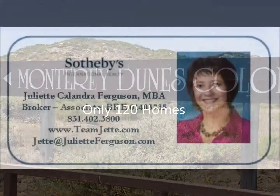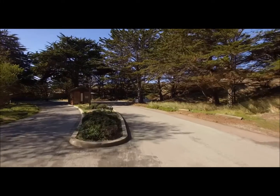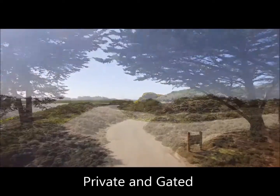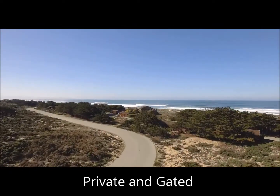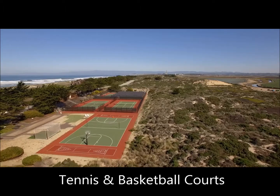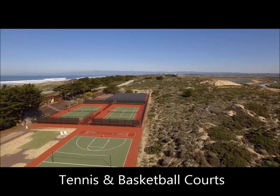Monterey Dunes Colony is an exclusive planned unit development of only 120 single-family attached homes, built in groupings of only two to three homes each. The colony stretches over 125 acres of natural sand dunes and is nestled between the Pacific Ocean and over 5,000 acres of artichokes.